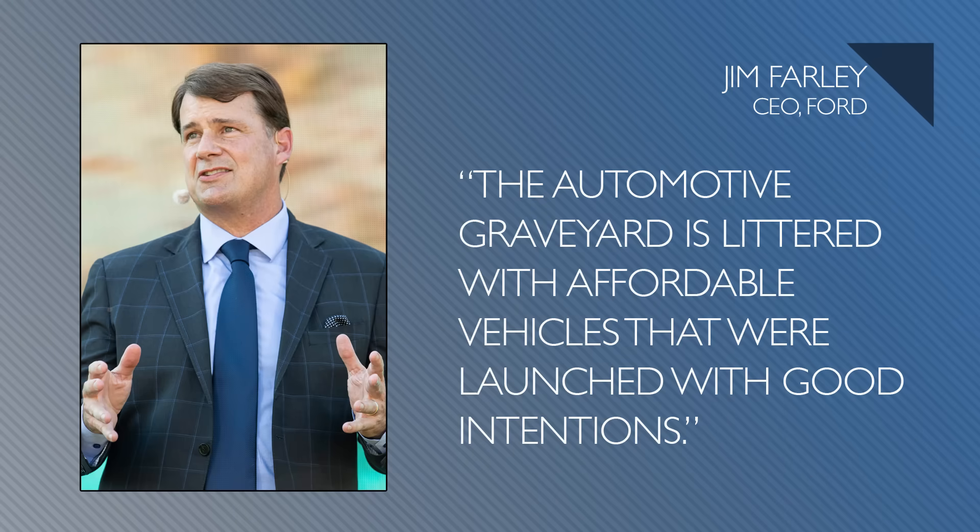This could put Ford on the path to profitability with EVs, and it's been losing billions a year on them. It's all thanks to taking a clean sheet, first principles approach — so this isn't just some sort of stripped-down vehicle. Jim Farley had a great line: the automotive graveyard is littered with affordable vehicles that were launched with good intentions, but then nobody could make any money on them, so they had to be canned.